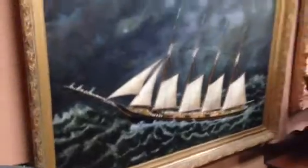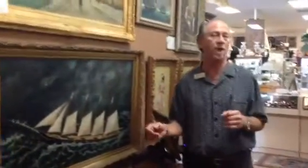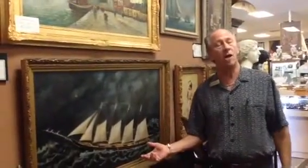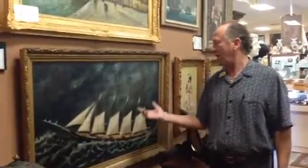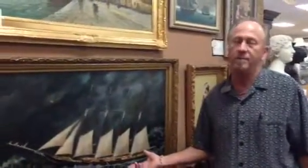We are very proud to have it in our gallery, and this is indicative of the sort of artwork you'll find here at Gannon's Antiques and Art. You can also visit us online at zantiques.com, or subscribe to our YouTube channel to see more outstanding examples of 19th century and earlier artwork.